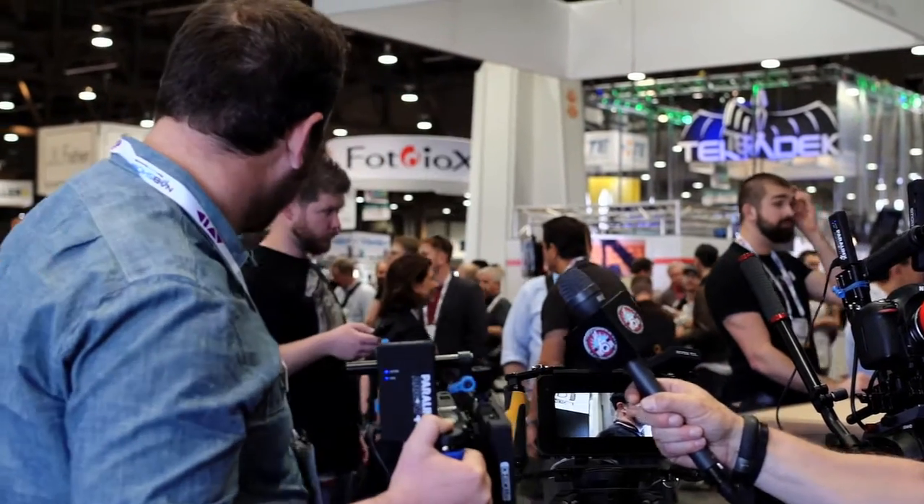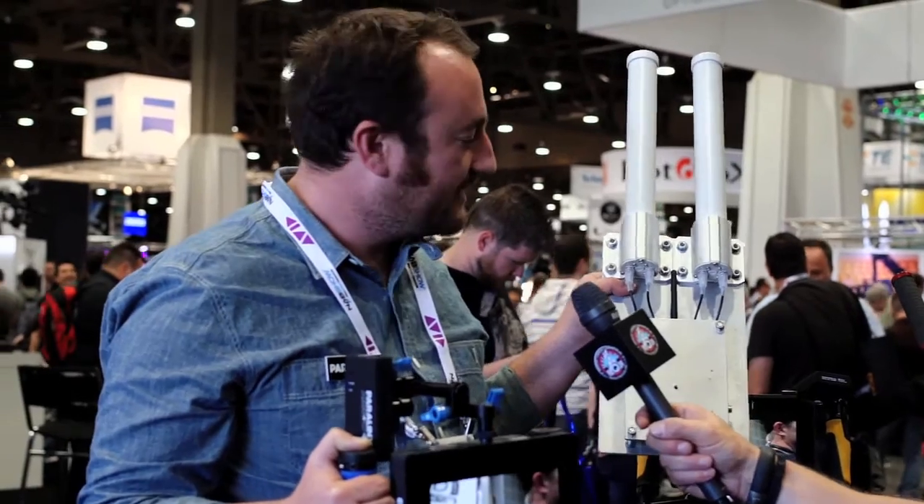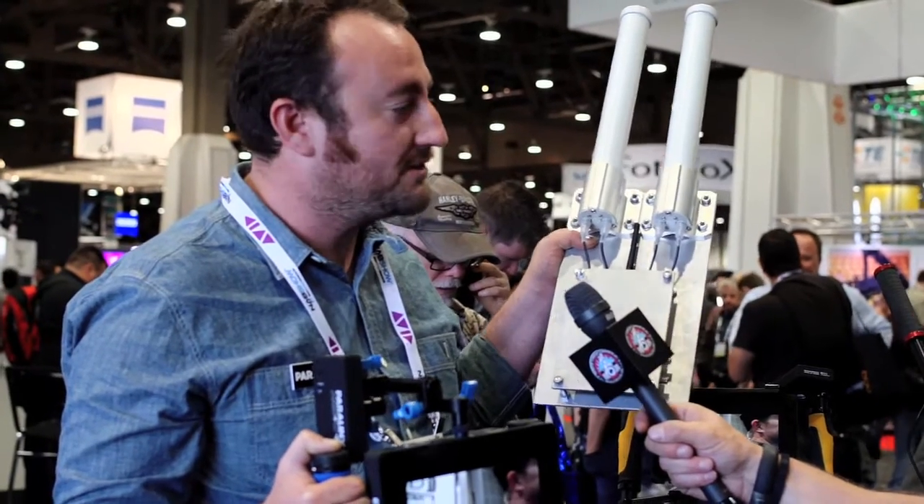We've also got a new receiver called the Paralynx Tomahawk, and this has up to 1,200 feet range. Price to be announced, release date this summer.